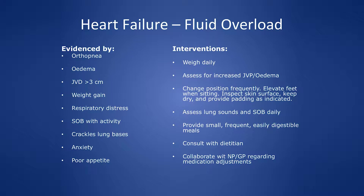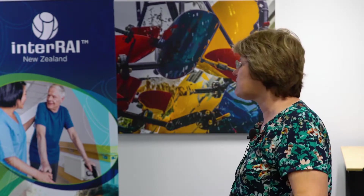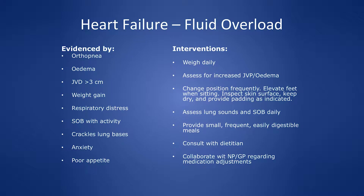For heart failure fluid overload, my goal is to decrease exacerbations of congestive heart failure. Evidence includes orthopnea, edema, and elevated JVP — but weight gain is something the resident, HCA, and family can track. It's very simple but makes a huge difference. Keeping track of weight and respiratory distress, including shortness of breath, is something the HCAs can be really helpful with.